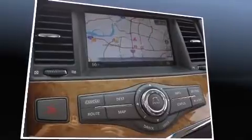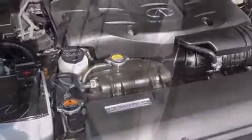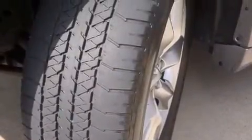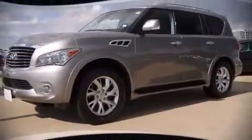Infinity also prioritized safety and security with features such as head curtain airbags, brake assist, and four-wheel disc brakes with ABS. We have a skilled and knowledgeable sales staff with many years of experience satisfying our customers' needs. Call now to schedule a test drive.